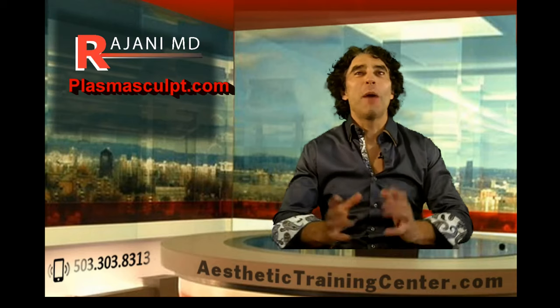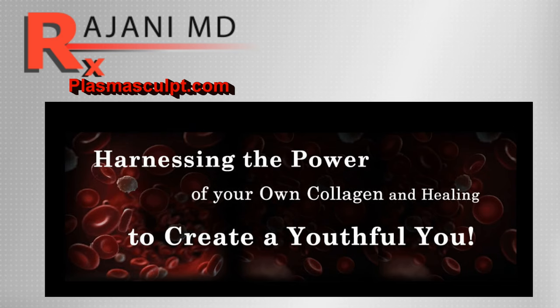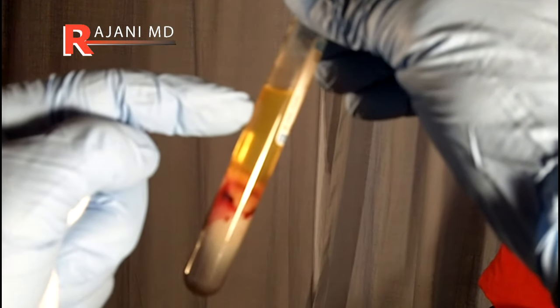Hi, I'm Dr. Johnny and today I'm talking about plasma sculpt. Plasma sculpt is a procedure that I developed for people who want to look natural, not done, and they want to use some of their own body's resources, such as PRP, PRF, platelet rich plasma, which we often talk about.